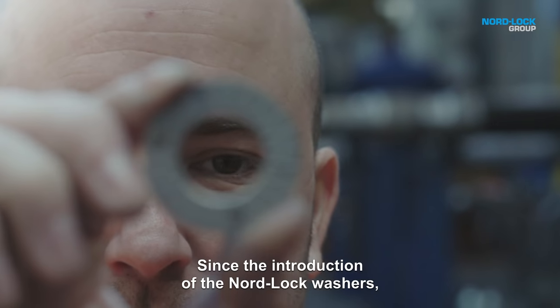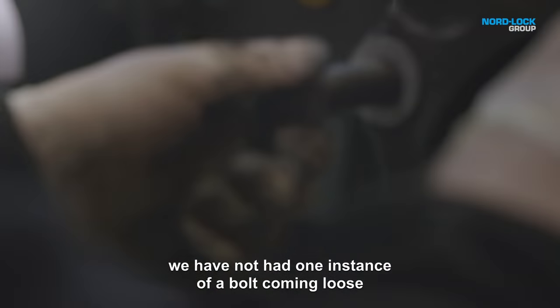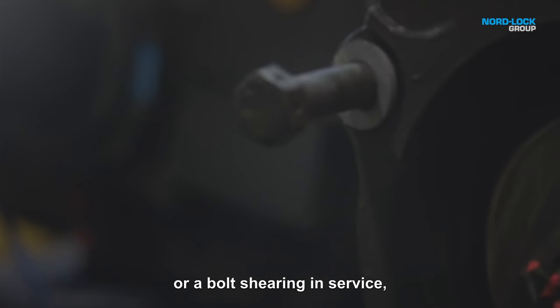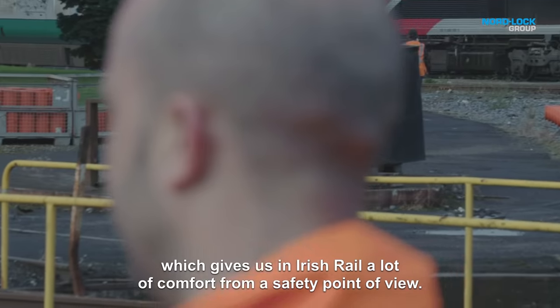Since the introduction of the Nordlock washers, we've not had one instance of a bolt coming loose or a bolt shearing in service, which gives us in Irish Rail a lot of comfort from a safety point of view.